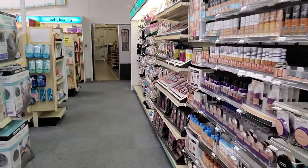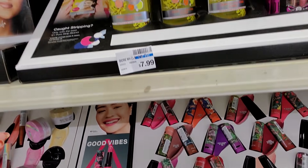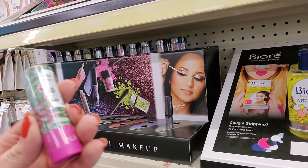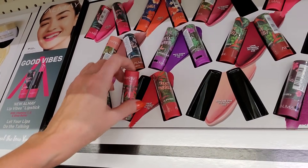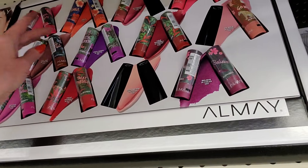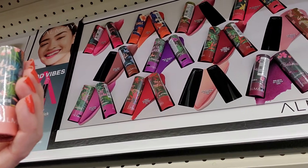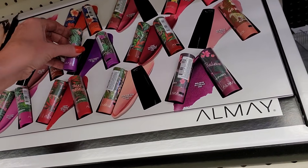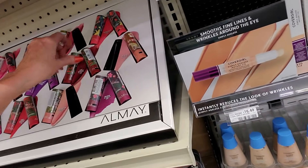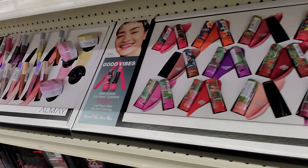I saw something new I thought I would show you. We have — this is from Almay — Lip Vibes lipstick. I love the container. Look at that. It's called Cat... Eat Cake. Lip Vibes. I just think the little containers are cute. Eat Cake and Cream. Treat Yourself in Matte. Call Out and Cream. Skip the Gym. Insta Queen. Love Yourself. And they have the color down here — I really like that color. Go Wild in Matte and Be Fearless in Matte.